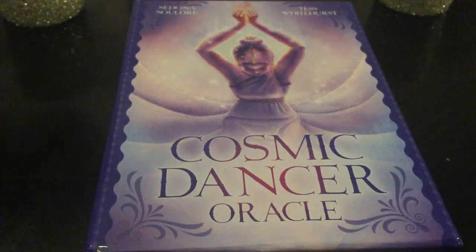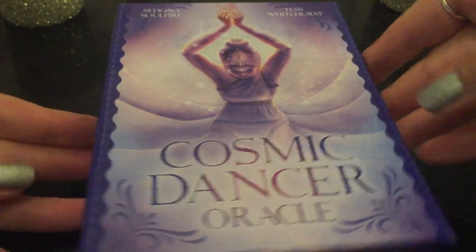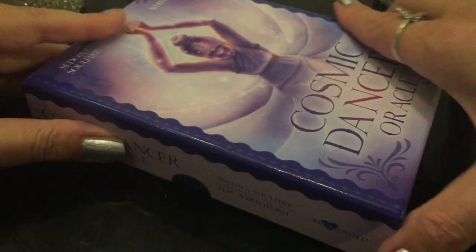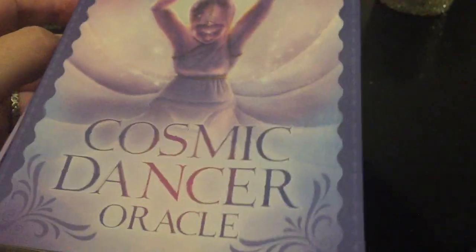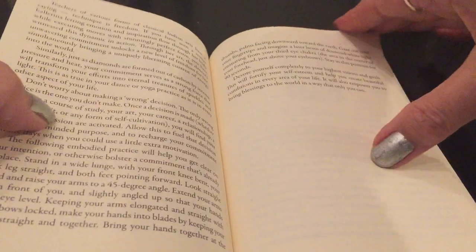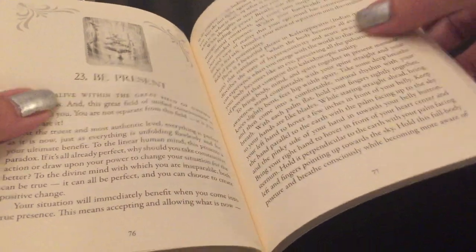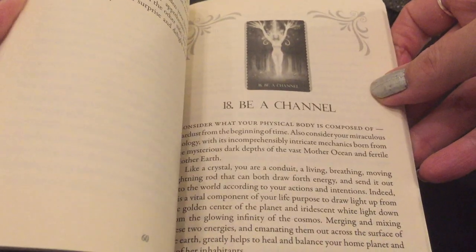We're all Cosmic Dancers — and what a divine time for this to come out. This is from Blue Angel. I did take a peek at the cards tonight but I'll show you. The guidebook is really good — it's pretty thick, has black and white pictures, and goes on for a page or two with an elaboration of meaning. At the end I'll do a bonus reading to give you an idea of what it's like.